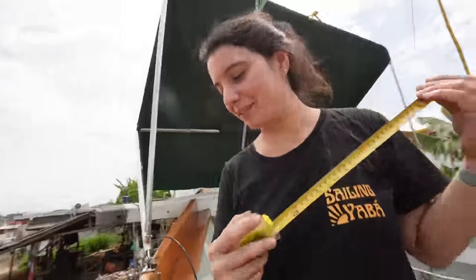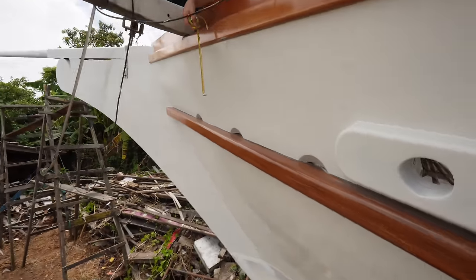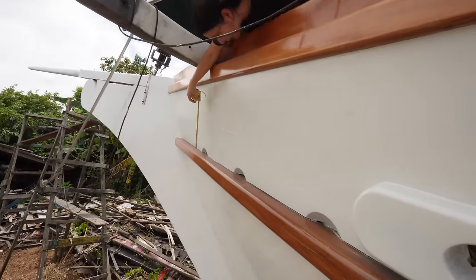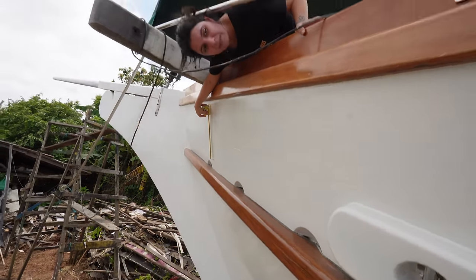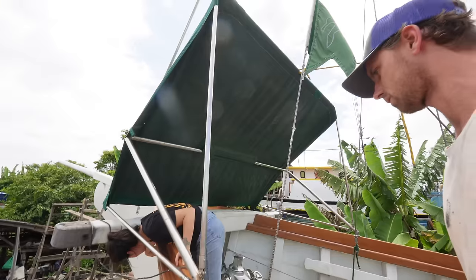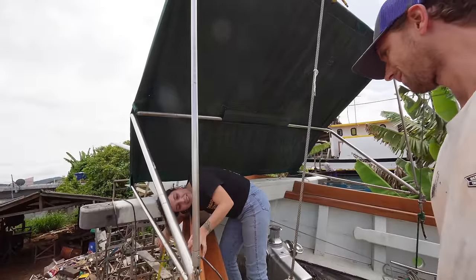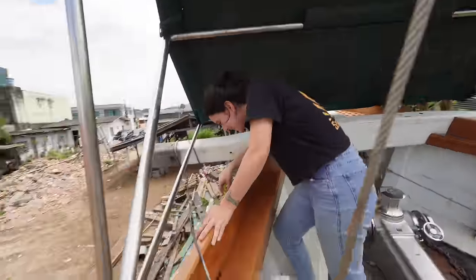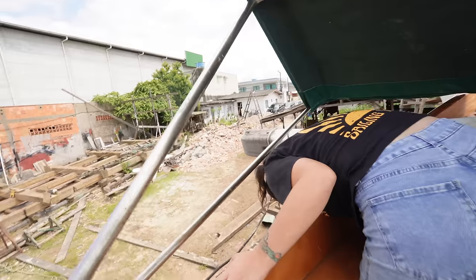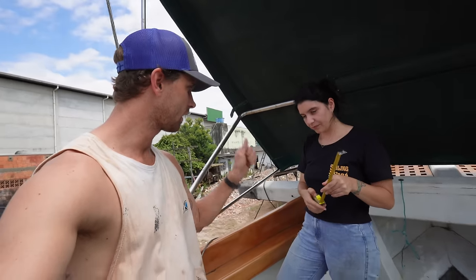Okay, because I might have something in mind for that. Where is it going to go? Yeah, like 35 centimeters - yeah, 33.6. One of today's jobs done.